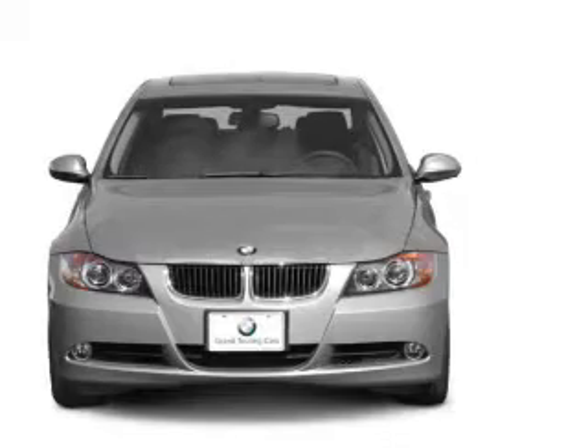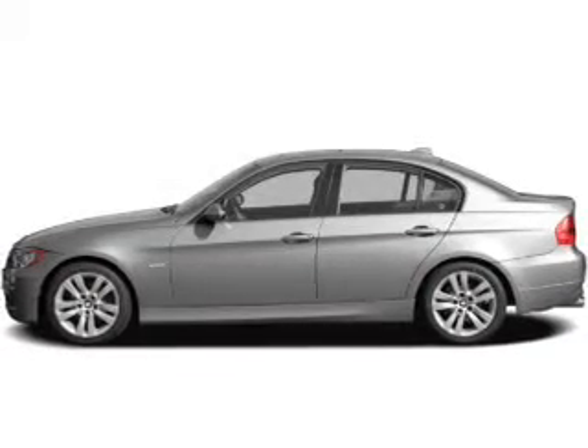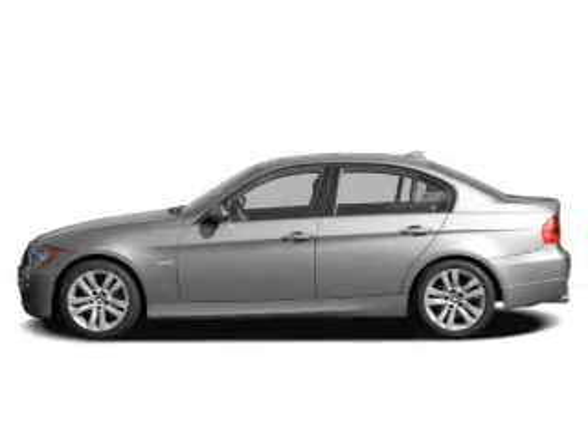Power door locks. Power windows. Cruise control. An AM FM stereo with a CD player. Satellite radio. Power mirrors. Power steering.